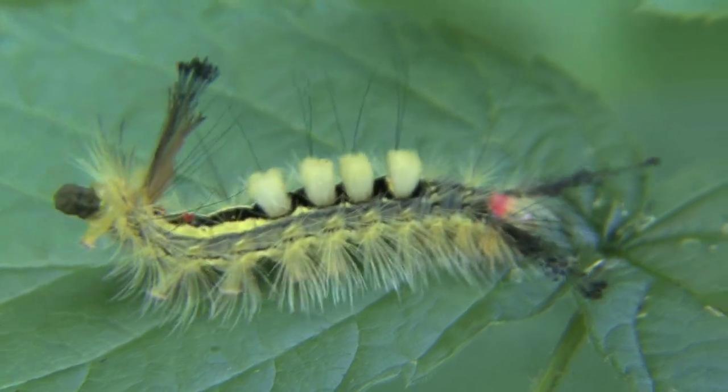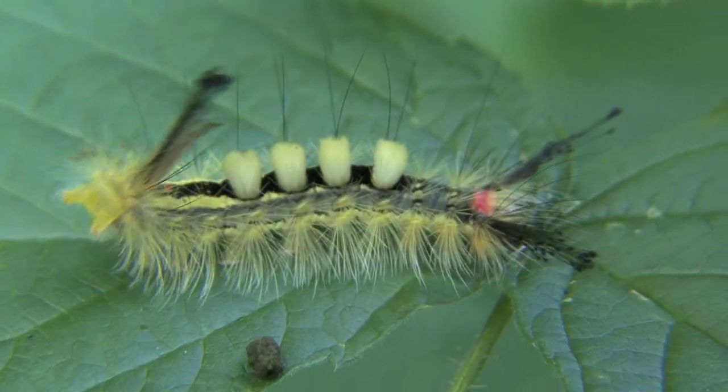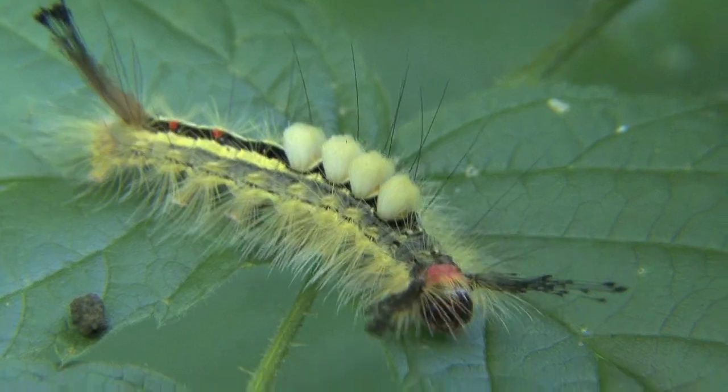They immediately deposit the byproduct as they continue to forage for food. Tussock caterpillars are an incredible species with an amazing variety of colors and types. Nature really is fascinating when you take the time to explore it and appreciate it.